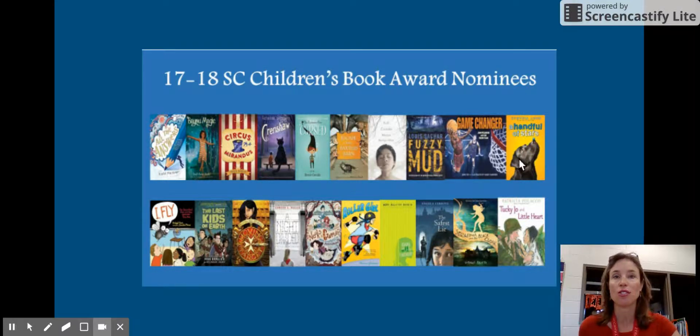A Handful of Stars; I Fly, another picture book — it's non-fiction about flies; The Last Kids on Earth, which most of you are familiar with; Moving Target, which is one of my favorites; and A Night Divided — both Moving Target and A Night Divided are Battle Books. And Nooks and Crannies, another great mystery.